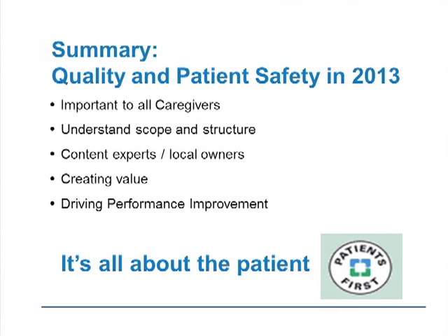One needs to understand the scope of what you have to do and have some infrastructure to help support that. Having content experts there is important — they need to know what's happening on the national scene to drive and focus where activity needs to be. But those content experts rely on getting the right information to the local owners of quality and safety — these are the people who make it happen. Frontline is the site of improvement. Creating value in this space is hugely important, driven through performance improvement.